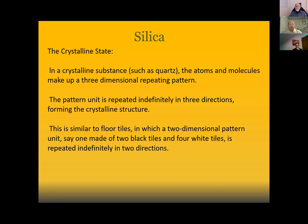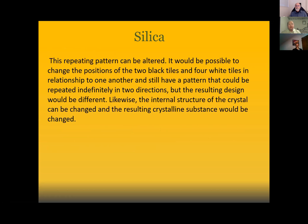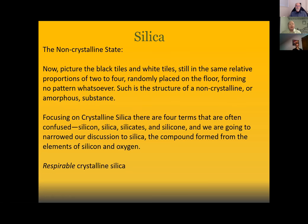This repeating pattern can be altered — you could change the position of tiles in relation to one another and still have a repeating pattern, but the resulting design would be different. Likewise, the internal structure of a crystal can be changed and the resulting crystalline substance would be changed as well. In the non-crystalline state, picture tiles randomly placed on the floor forming no pattern — such is the structure of non-crystalline or amorphous substances.